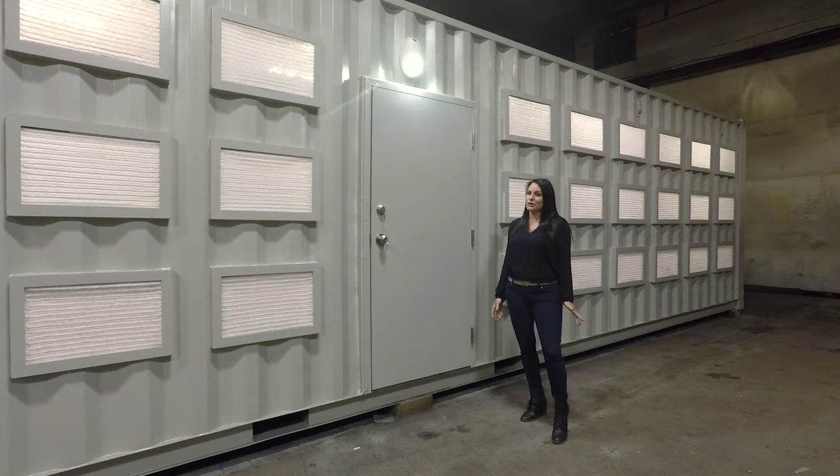Hey guys, I know it's been a while since we posted a video at Cube Data, but don't be fooled — we have been really busy. Today I'm going to tour you on our second generation crypto cube. We started off with using a 40-foot high cube shipping container. Let's step inside and I'll show you around.